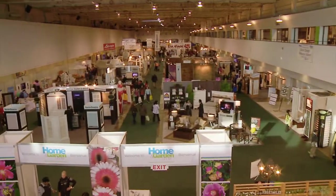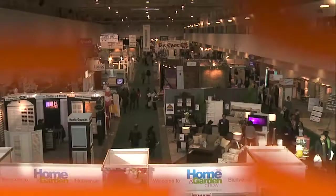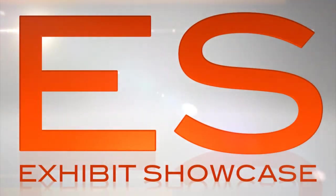Welcome to the International Home and Garden Show 2011. I'm Emmanuel Beliveau and you're watching Exhibit Showcase. We're here in the Outdoor Lighting Perspectives booth with Carrington Vanston.